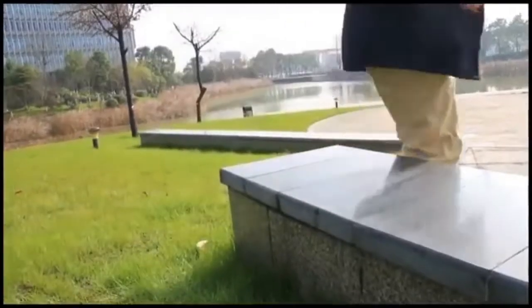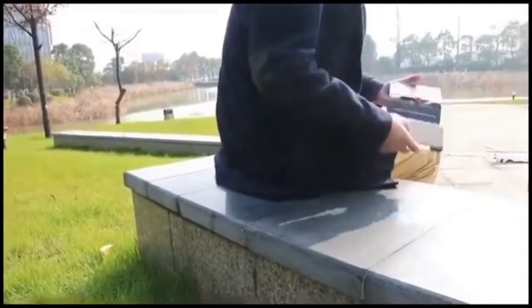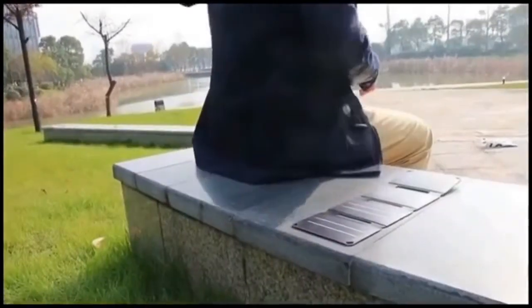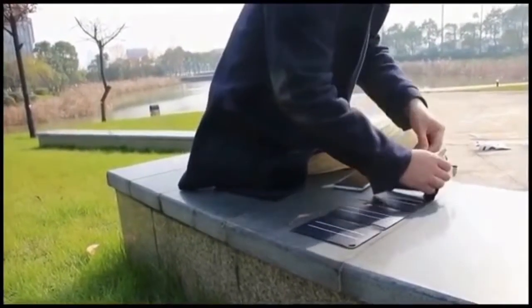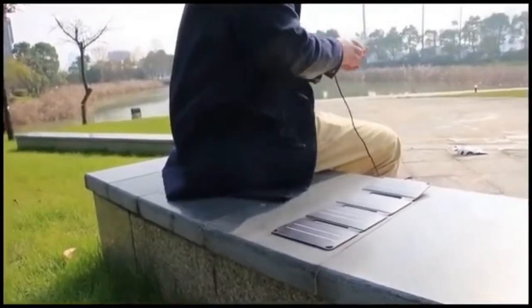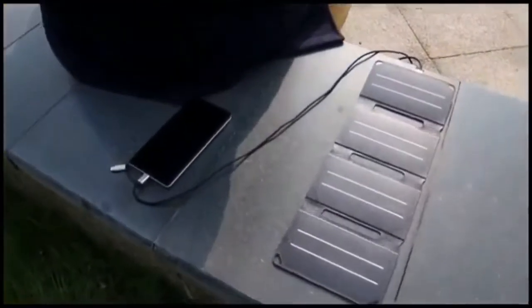How many times has your mobile phone run out of battery while you were outside? Now that is no longer an issue because PocketPower will help you out. PocketPower is a portable solar charger which is handy, efficient, and provides on-the-go charging for a variety of devices. It's very easy to use — you just need to connect the USB end with PocketPower and the other end with your mobile phone.